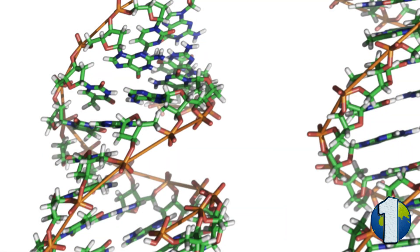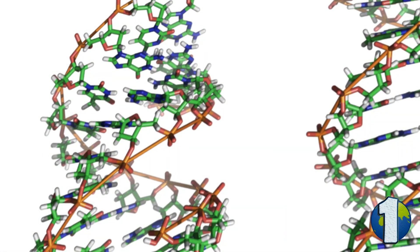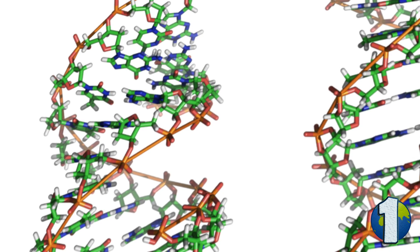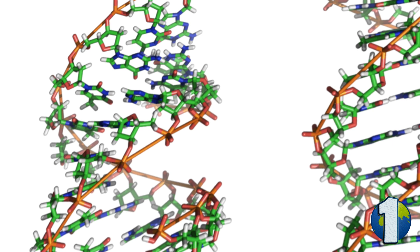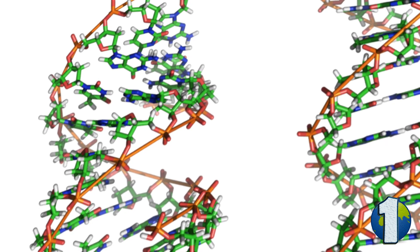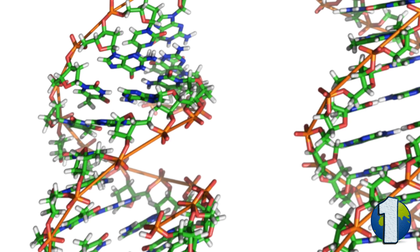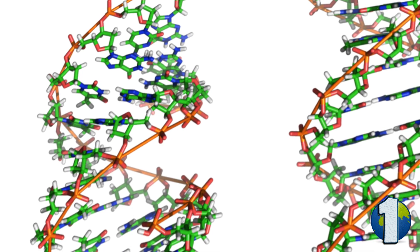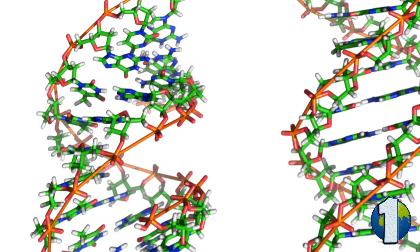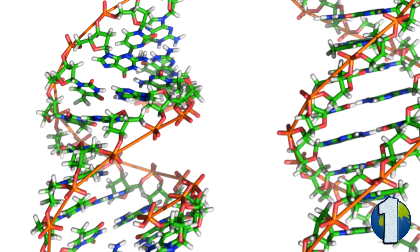DNA is a gigantic molecule that encodes the actual blueprint of a living organism. It was first isolated by Friedrich Mischer in 1869, but we've come a long way since then. DNA is extremely complex — we could talk about it for a week and still not be done. But for this video, to keep it simple, you need to remember just this: in humans and all eukaryotes, there are two types of DNA.